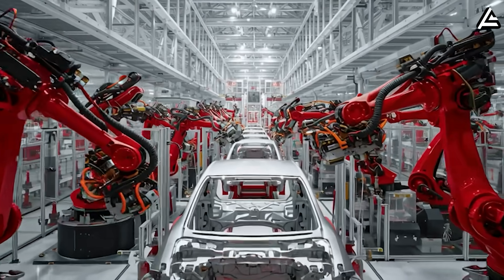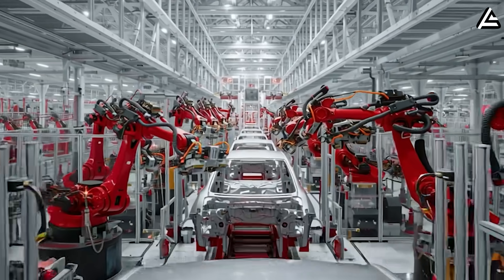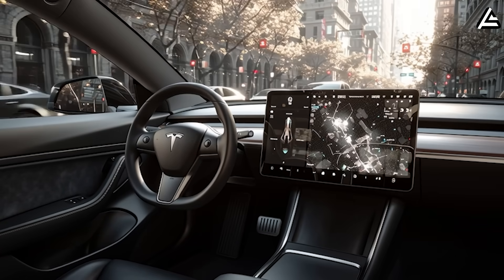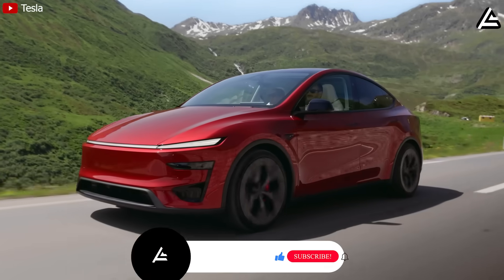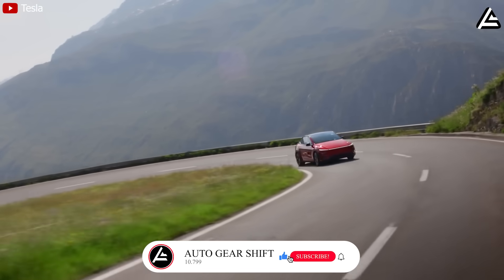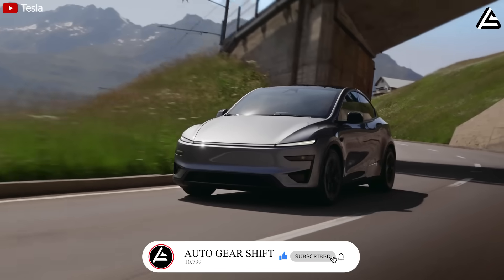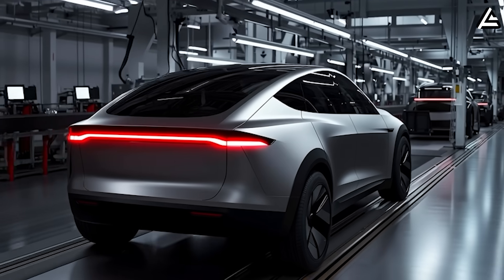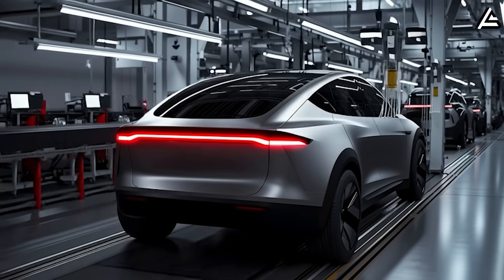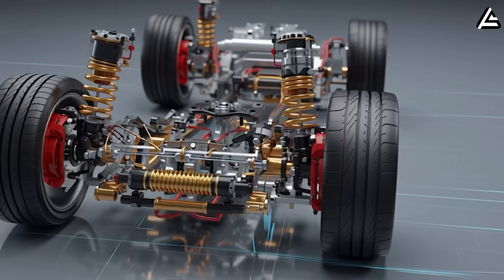Today, let AutoGear Shift take you deep into all the numbers, dimensions, and design details of this car, and explain the real benefits they bring. Don't forget to subscribe and join our 10,799 members — that's how you get the front row seat to the future of driving: faster, safer, and more efficient.